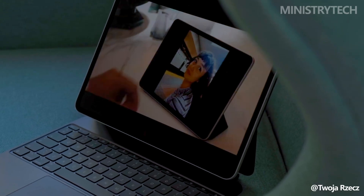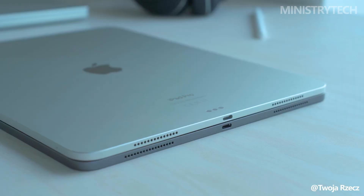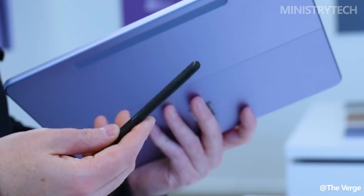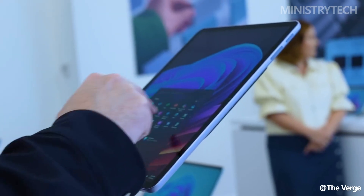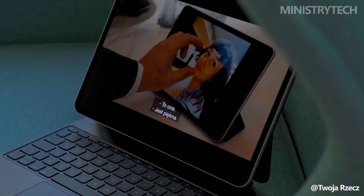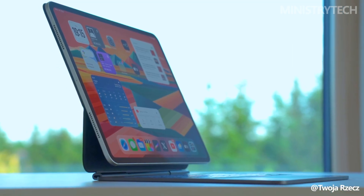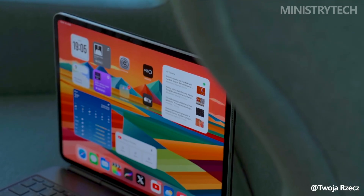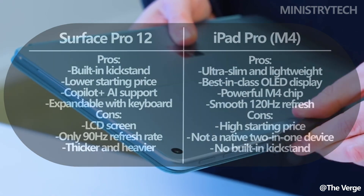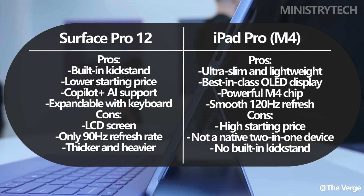Overall, both the Surface Pro and the iPad Pro M4 aim to be more than casual tablets. They're designed as productivity machines capable of real work, with Pro-grade processors and AI capabilities. The Surface Pro carves out a unique place with its integrated kickstand, Windows ecosystem, and relatively lower starting price, making it a compelling option for those looking for a flexible and affordable 2-in-1 device. However, the iPad Pro M4 excels in display quality, raw performance, and overall refinement, especially for users already invested in the Apple ecosystem. Until we can fully review the Surface Pro, it's hard to declare a definitive winner, but it's clear that Microsoft has built a product that on paper stands as a strong rival to Apple's premium tablet, especially for users looking for the functionality of a laptop with the form factor of a tablet.